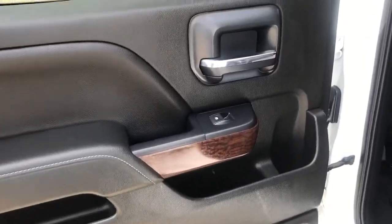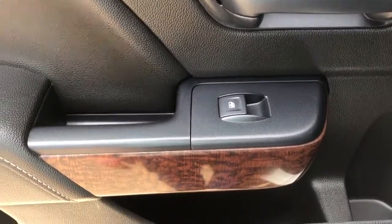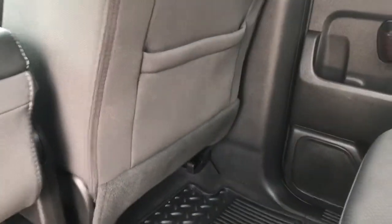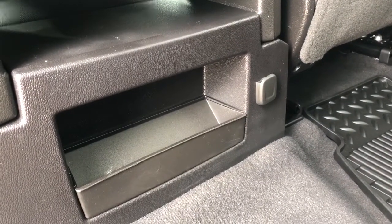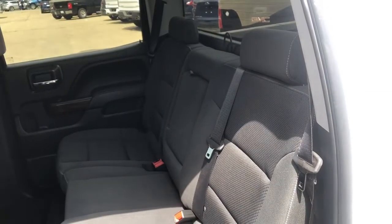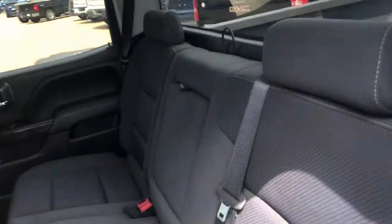Moving into the back of the vehicle you can see we have a chrome finished door handle, power window control as well as some storage throughout the door and our speaker. Inside the vehicle we have a storage pocket in the back of the driver and passenger seat. Below our center console or third front seat we have our storage space with a 12 volt plug. Moving to the seats in the second row, we have three of them in a 60-40 fold-up bench finished in our jet black cloth.